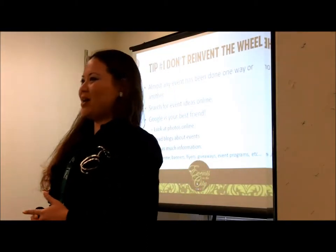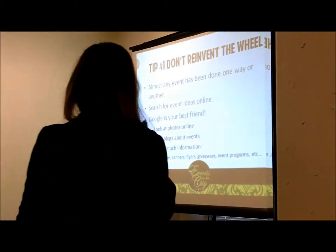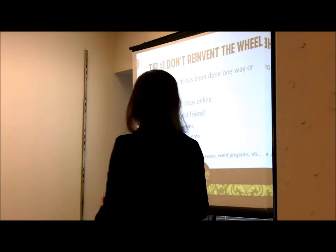Tip number one of our 10-step guide to successful events: don't reinvent the wheel.